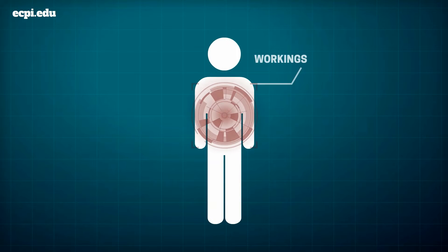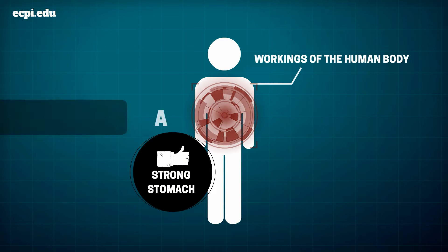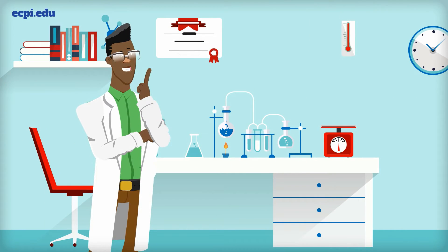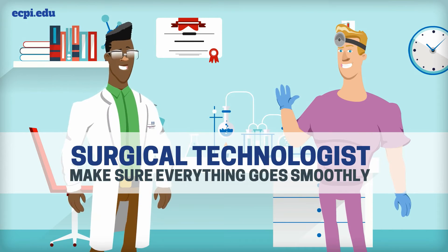If you're fascinated by the workings of the human body and have a strong stomach, there's a career out there you should know about. Every time surgeons prepare to enter an operating room, they're counting on a surgical technologist to help make sure everything goes smoothly.